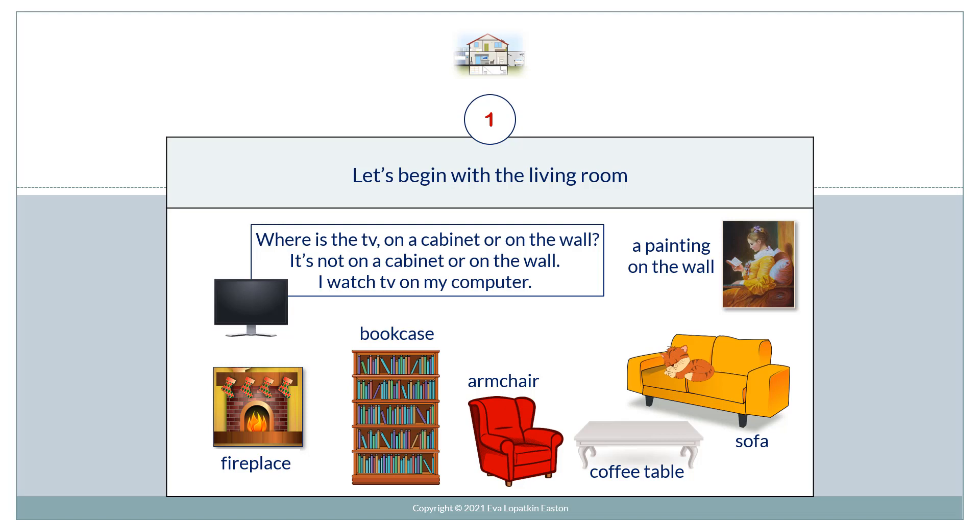A painting on the wall. Fireplace. Bookcase. Armchair. Coffee table. Sofa.